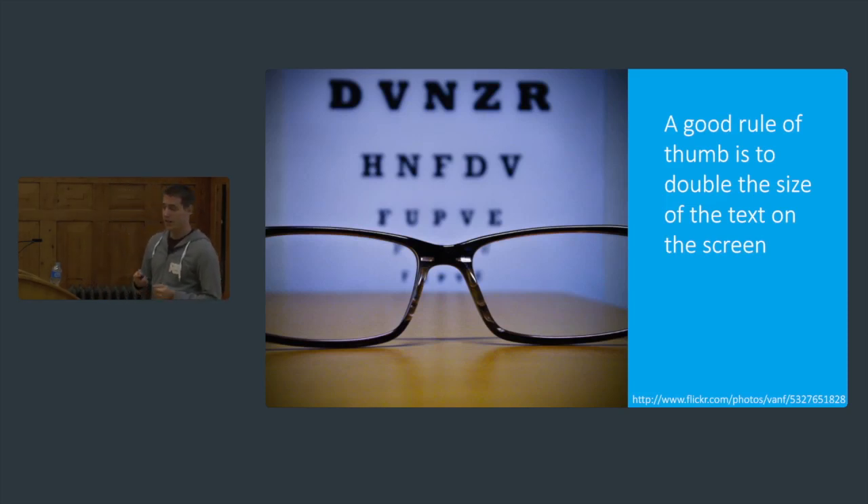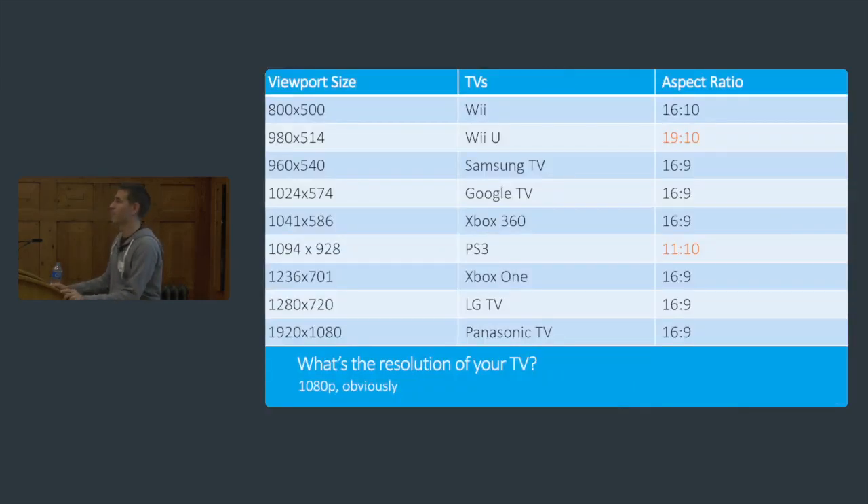I did a little survey for this talk and asked a number of different questions, one of which was: what's the resolution of your TV? Every single respondent said 1080p — 1920 by 1080. But these are the viewports that are actually available on TVs. When was the last time you designed for 800 by 500 other than a mobile phone? And what on earth is the PS3 doing at 1094 by 928 — an 11-to-10 aspect ratio? That's absolutely crazy.